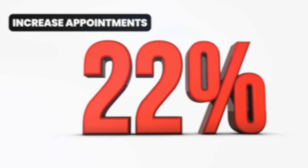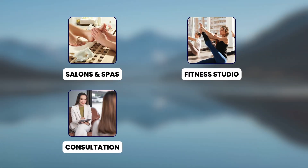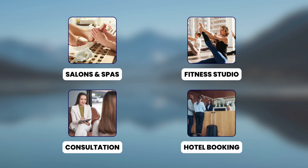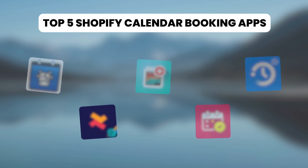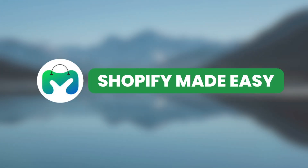Simplify your scheduling and increase appointments for your Shopify business with the right calendar booking app. From salons and spas to fitness studios, consultations to hotels, calendar booking apps can streamline your operations. Here are the top 5 Shopify calendar booking apps to grow your business.